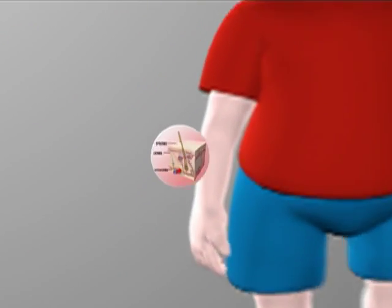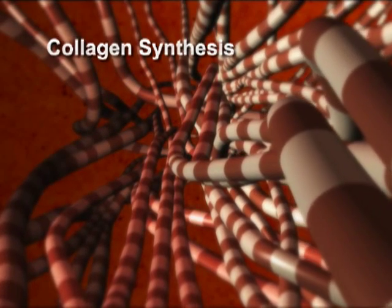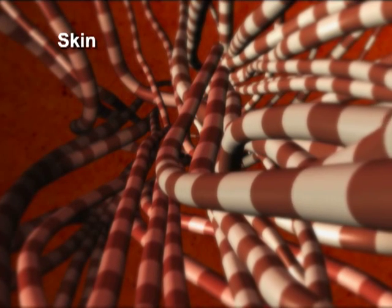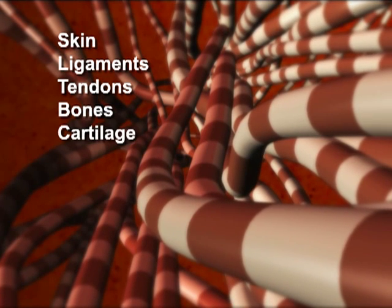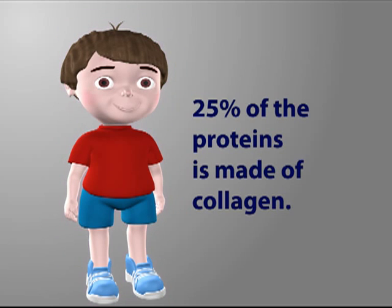Both nutrients are required for the synthesis of collagen. Collagen is the major structural protein of connective tissues and can be found in skin, ligaments, tendons, bones and cartilage. 25% of the proteins in the human body is made of collagen.